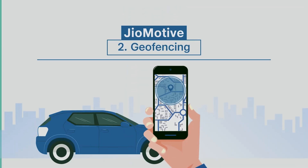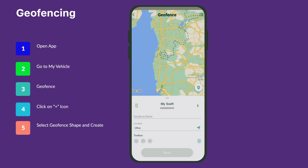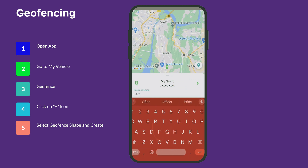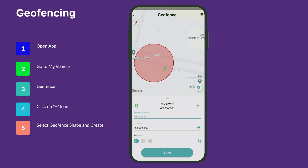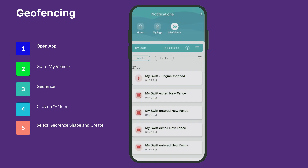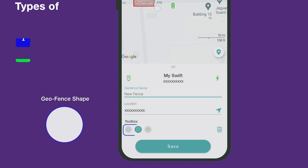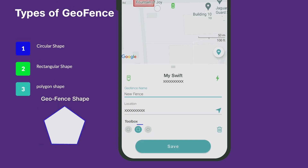Geofencing. Take control of your car's location with Geomotive's Geofencing feature. You can set up perimeters or geofences around specific areas like your home, office, or your kids' school. Whenever your car enters or exits these predefined areas, you'll receive notifications, allowing you to keep a close eye on your vehicle's movements. For the very first time, you can also pick any shape of your geofence – circular, rectangular, or even polygonal.